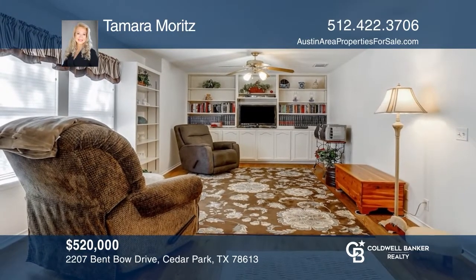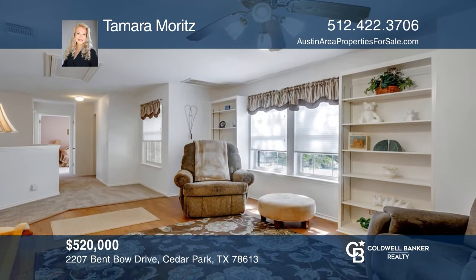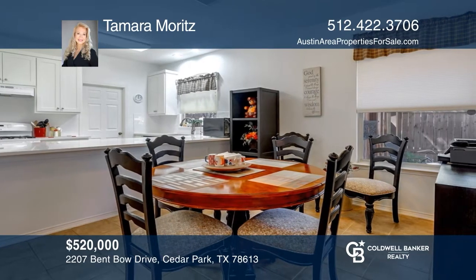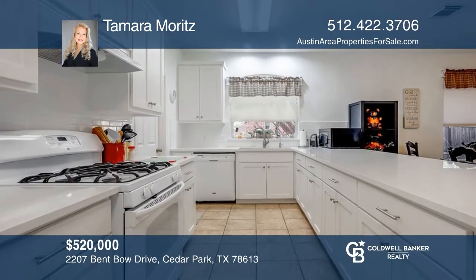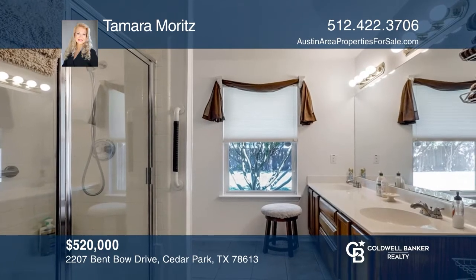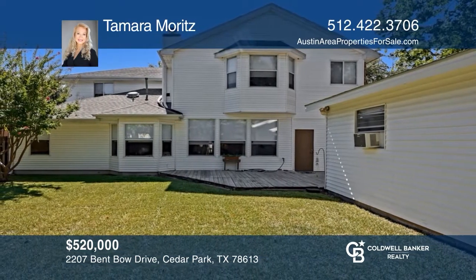This home was built with so many extras, including insulation at all interior walls and two master suites. Enjoy a fully remodeled kitchen with Carrara white marble and white subway tile backsplash. The home has a total of four bedrooms and three and one-half baths. The backyard is beautifully landscaped with a huge stand-alone work shed. Find out more details today with Tamara Moritz.